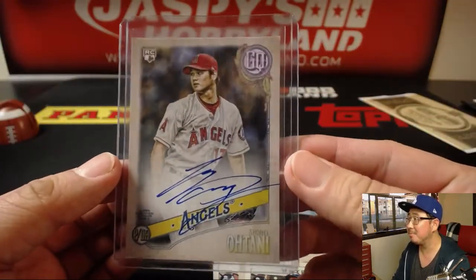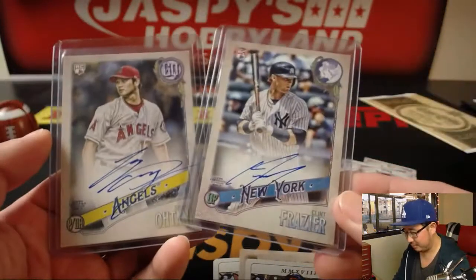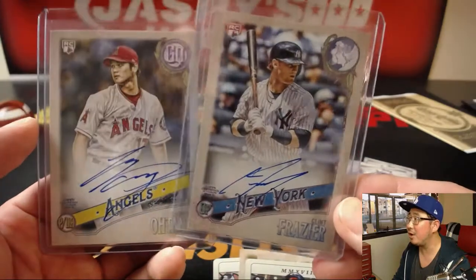Nice Otani, though. And the Clint Frazier is nice, too. A couple of strong autographs right there.